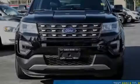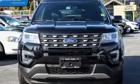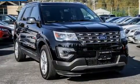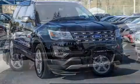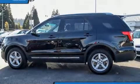Familiarize yourself with the 2016 Ford Explorer. Ford prioritized comfort and style by including front and rear reading lights, power front seats, an automatic dimming rearview mirror, heated seats, and air conditioning.